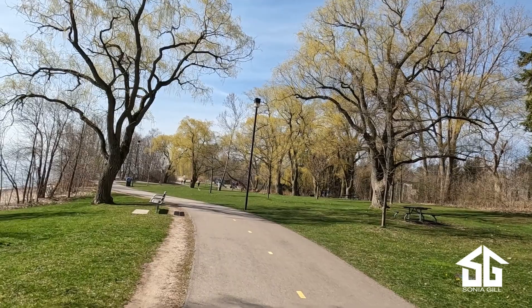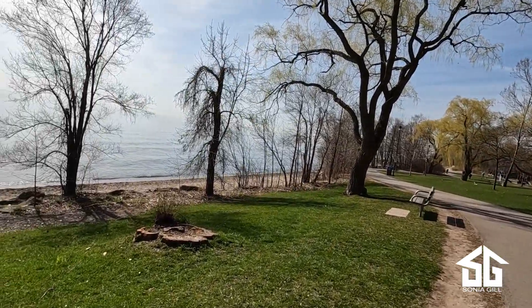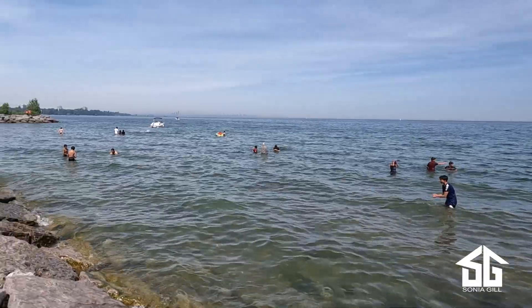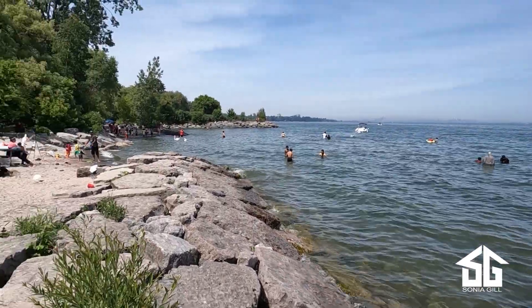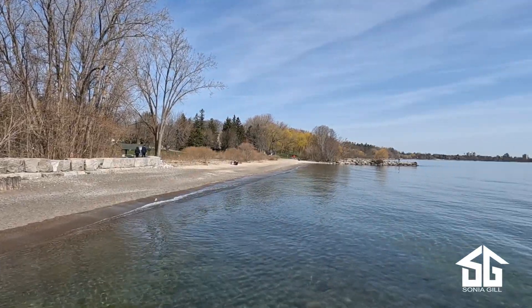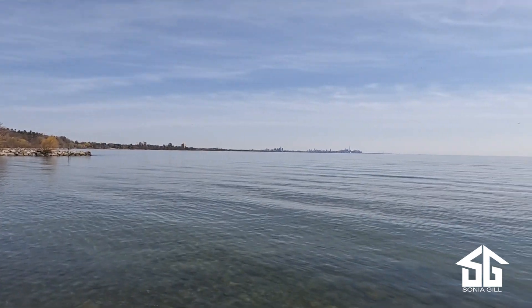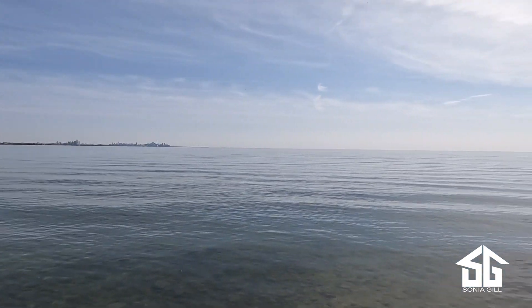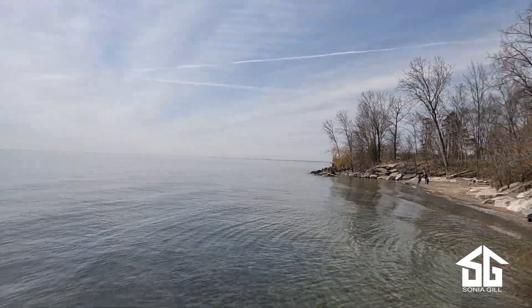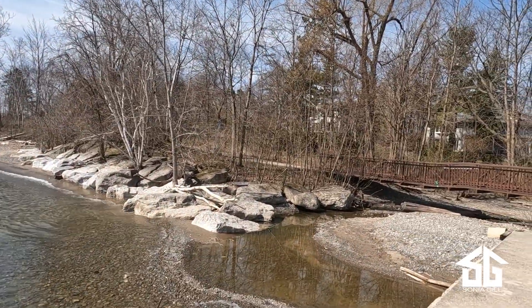Parks are great, but waterfront parks are even better. They are relatively rare and there is such a soothing element to being close to the water. Although Lakeview already puts up some tough competition, and with the impending redevelopment of Lakeview and Port Credit waterfront lands, I may have to review my opinion — but here and now I think Clarkson has the best variety and quality of parks along the water.